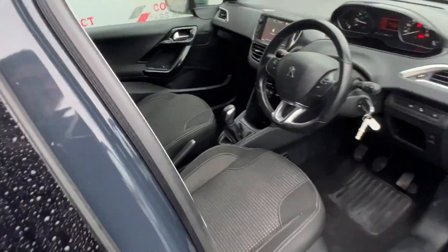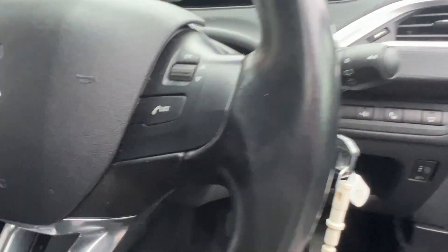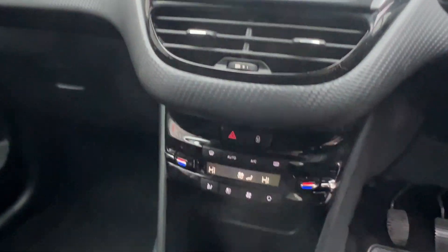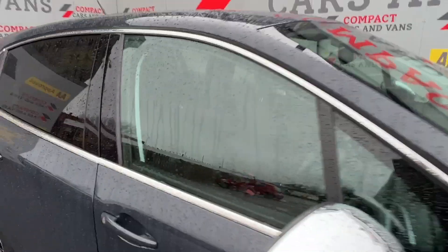It also features telephone connection, satellite navigation, and steering wheel mounted controls for convenience, and so much more. Come on down to Compact Cars and Vans today to see for yourself, or call us on 01656 767 606 to arrange finance, viewing or a test drive. I promise you, you will not be disappointed.